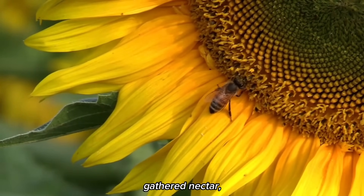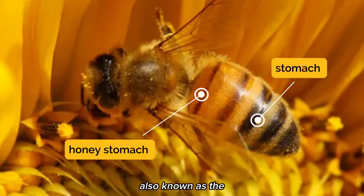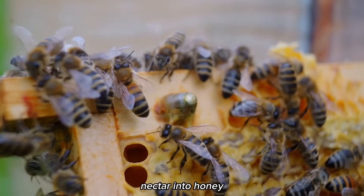Once a bee has gathered nectar, it stores it in its special stomach, separate from its main digestive system, also known as the honey stomach. The nectar is mixed with enzymes produced by the bee, which initiate the transformation of nectar into honey.